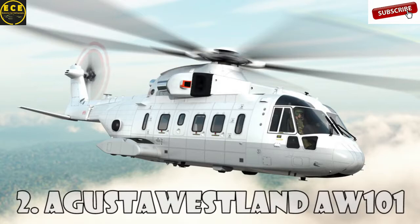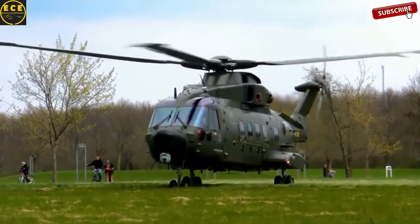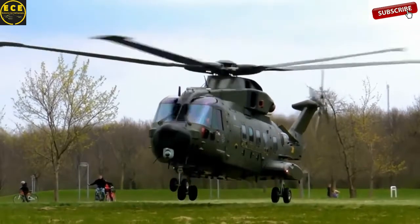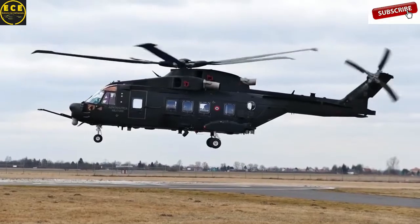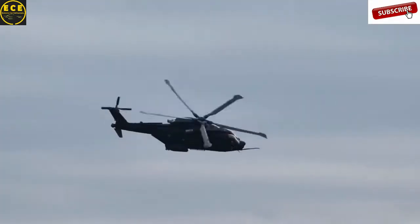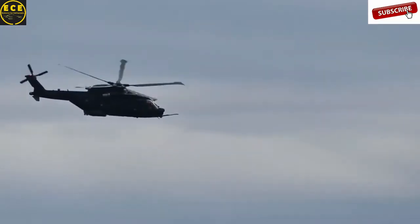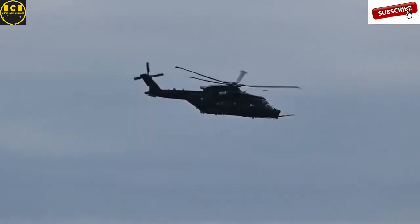Augusta Westland AW101 is a mid-range helicopter introduced on the market in 1999 by Augusta Westland. AW101 is widely used by military forces around the world. For example, this model is used by the Royal Navy and the Air Force, and the Italian Navy.